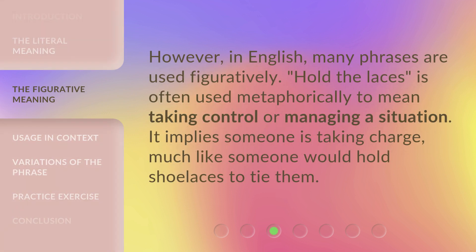However, in English, many phrases are used figuratively. 'Hold the laces' is often used metaphorically to mean taking control or managing a situation. It implies someone is taking charge, much like someone would hold shoelaces to tie them.